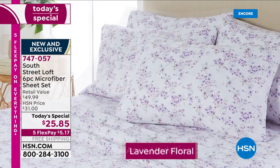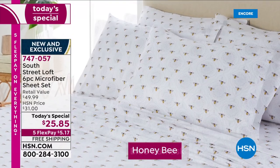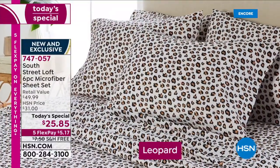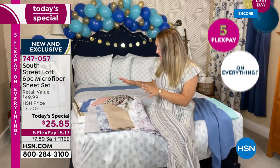Those cherries are so bright and fresh and cheerful — they just scream summer. And the bees — I've never seen bees on sheets before. Keep in mind these are exclusive prints, so you can't shop the marketplace and find these anywhere else. Our design team has impeccable taste — they find not just on-trend colors and prints, but trend-setting, forward-thinking prints and colors. Take that into consideration when selecting one or two for your beds.